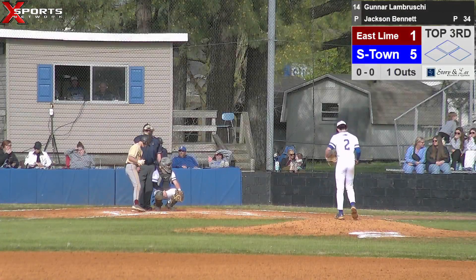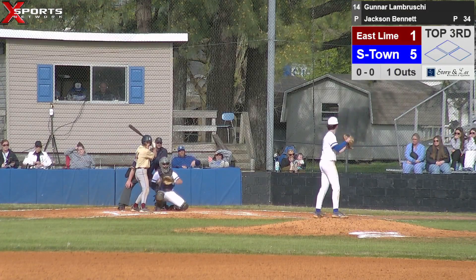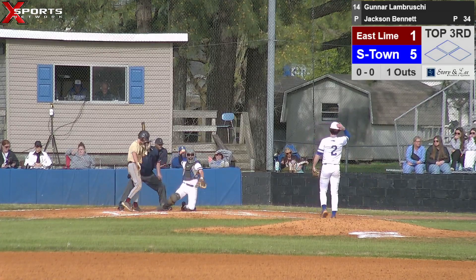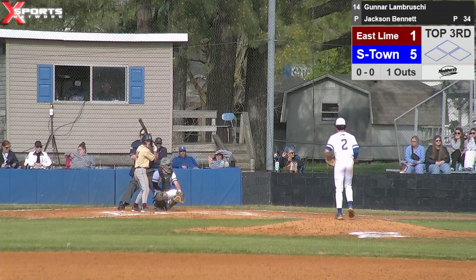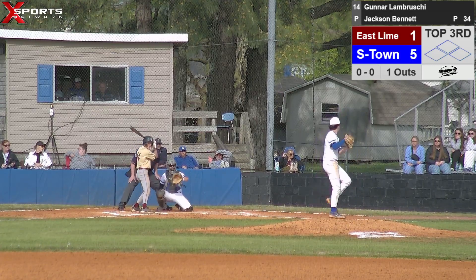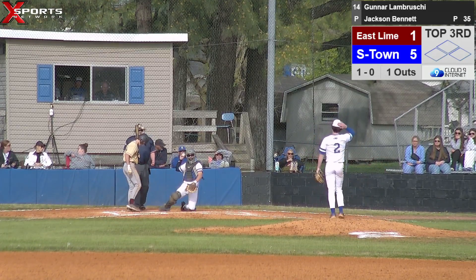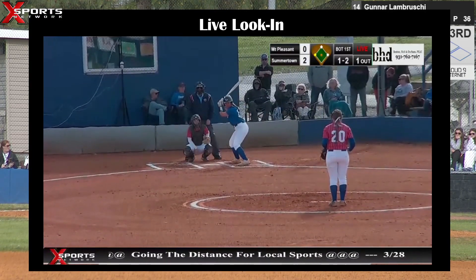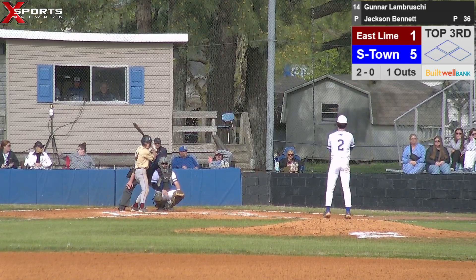They'll bring up their leadoff — number 14, Labruski. Two balls in the dirt — Jackson will start ahead of a few of these to keep his pitch count down a little bit. Two balls, no strikes, one out. Jackson comes set and delivers — line drive foul down the third baseline. Did bounce back out on the field.